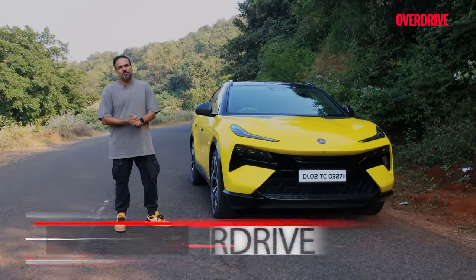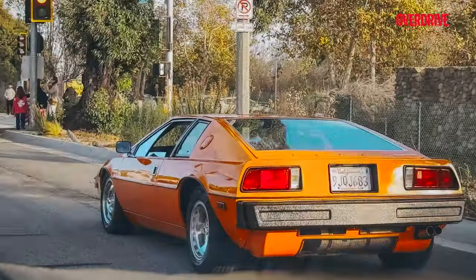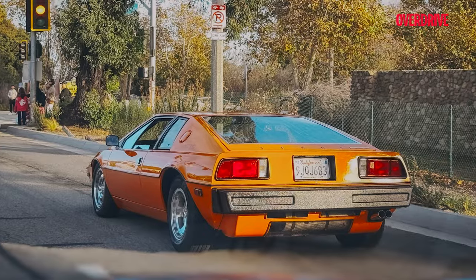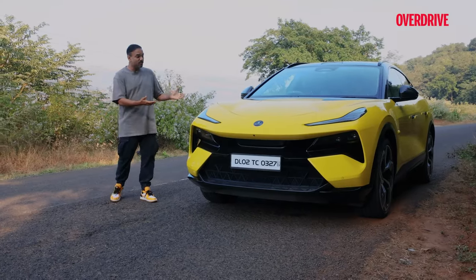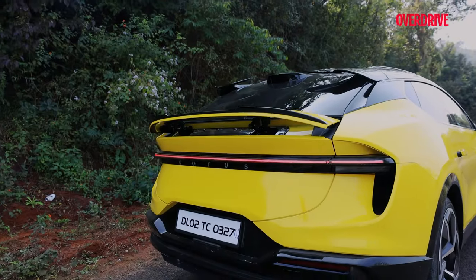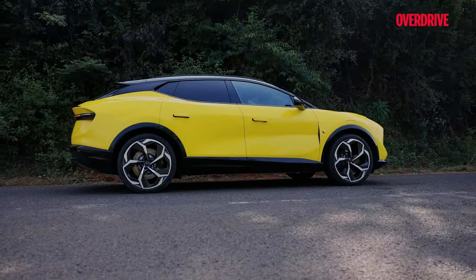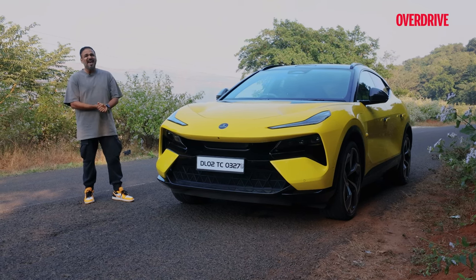What a contrasting week this has been for me. At the start of the week, I was cruising down the Malibu coast and I saw this tangerine Lotus Esprit — beautiful, lightweight and so desirable. And then at the end of the week, I'm driving this, the electric Eletre. What a stark contrast for Lotus. It's electric, it's made in China, not UK, and it's heavy.